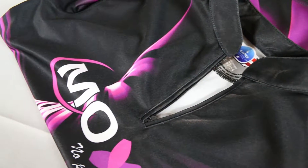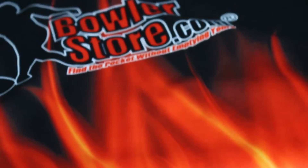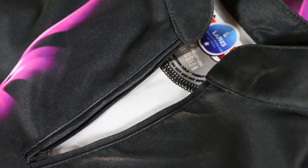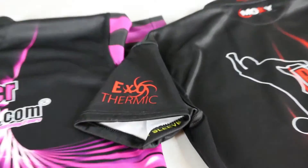This dye-sublimated shirt is a short-sleeved performance shirt with moisture management. The fabric content is 100% polyester and is available in ladies' and men's cuts.